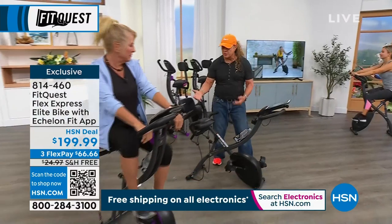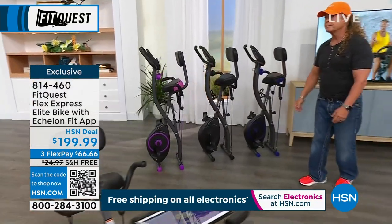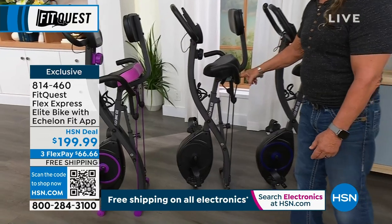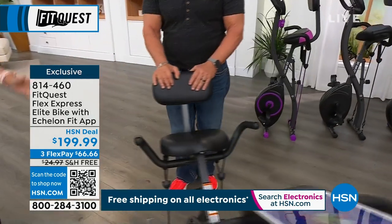Feeling better, strengthening your back, doing cardio — all that. They have three great colors: the blue is on the end, the middle one is the black version, and then there's the really fun purple, which I love. Show them the seat, because this is probably another reason why it's number one.